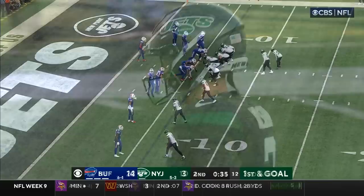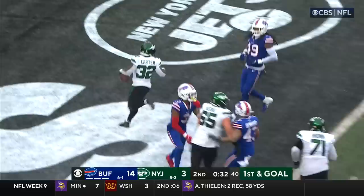They got Garrett Wilson inside at number three — oftentimes, that's a prime spot. Running play, untouched — Carter, touchdown, Jets.